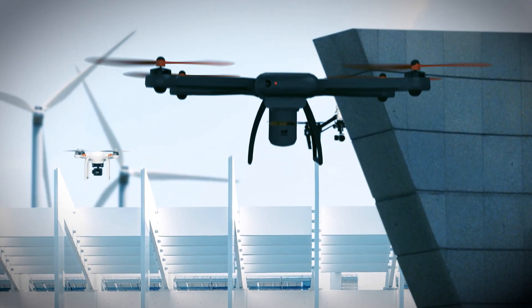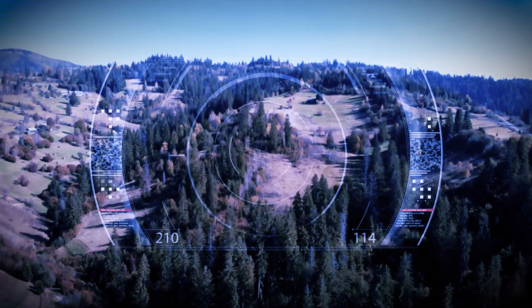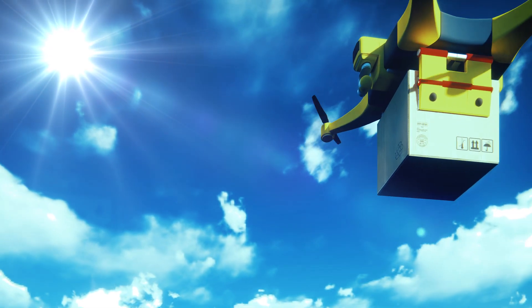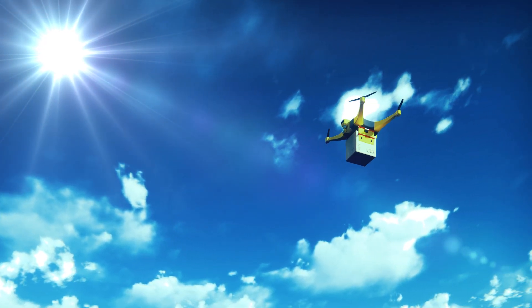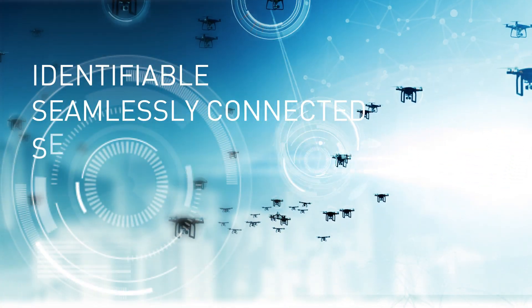Commercial drones are revolutionising industry, going places and seeing things that were previously inaccessible. They are immensely valuable, for instance to carry out urgent hospital deliveries, to assist search and rescue missions, or to facilitate industrial inspections. But for this to happen, commercial drones must be identifiable, seamlessly connected and secure.